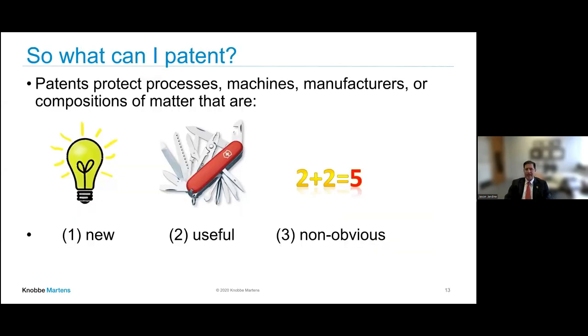What can you patent? Any kind of process, machine, manufacturer, composition of matter. You want something that's new — nobody's ever done it before — useful, and non-obvious. Non-obvious means you aren't just taking your red wagon and painting it blue, because that blue wagon still functions the same way as the red wagon. It doesn't make it faster or better. Think about something that moves the needle a little bit in terms of inventive step.